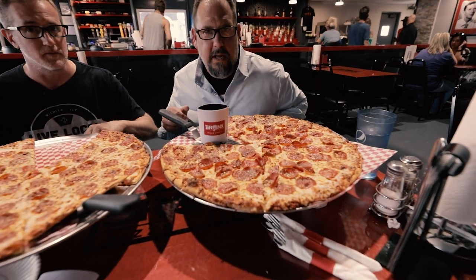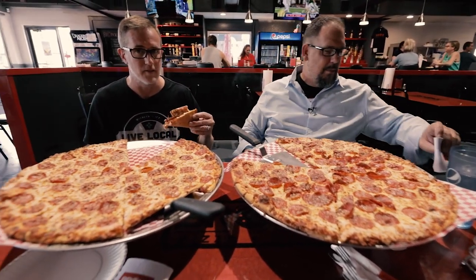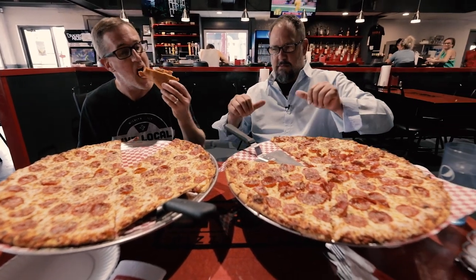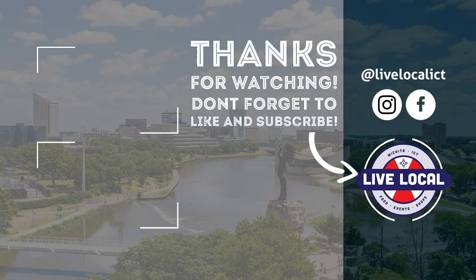Bronx Pizza & Pints — this one I'll come back to. Two thumbs up. We'll see you next time.